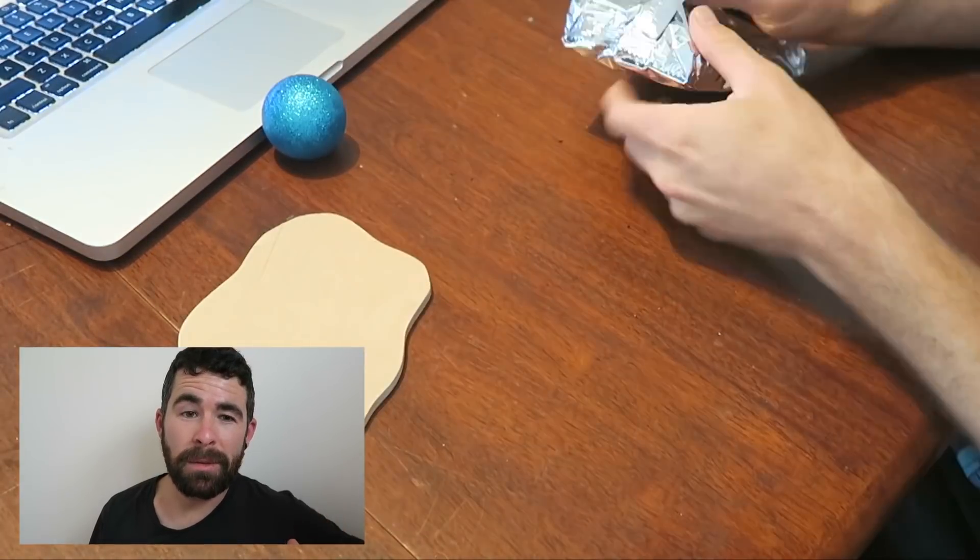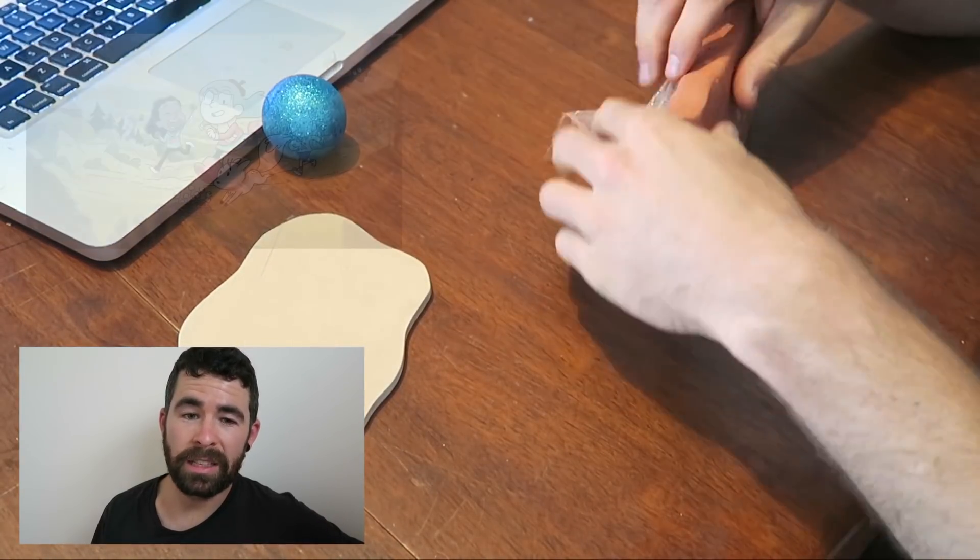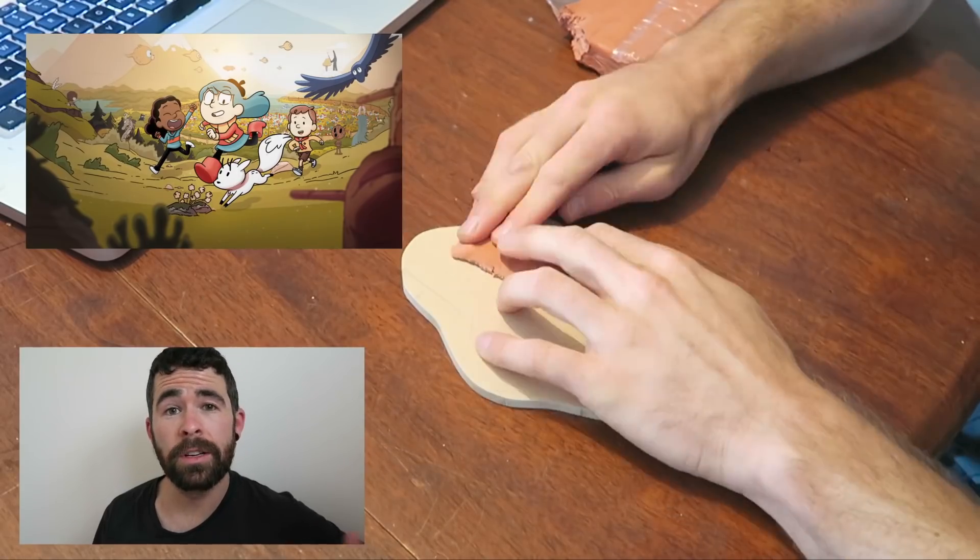Hey there, so in this video you can see that I'm going to be making a sculpture of the Woodman from the Netflix TV show Hilda.